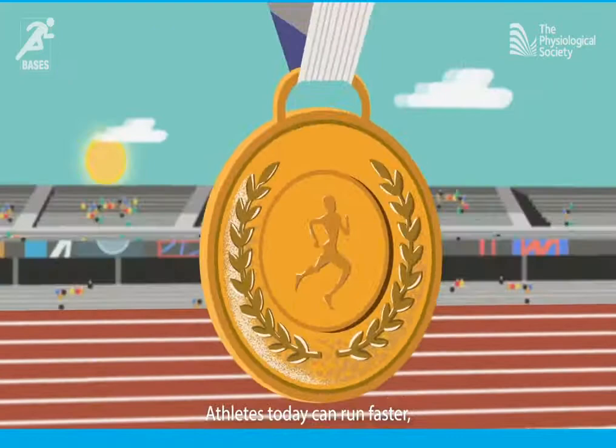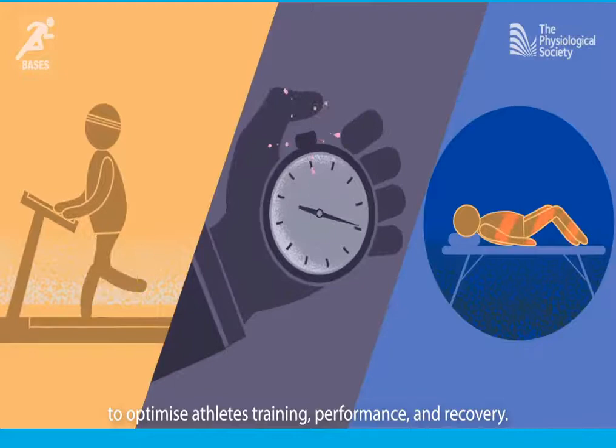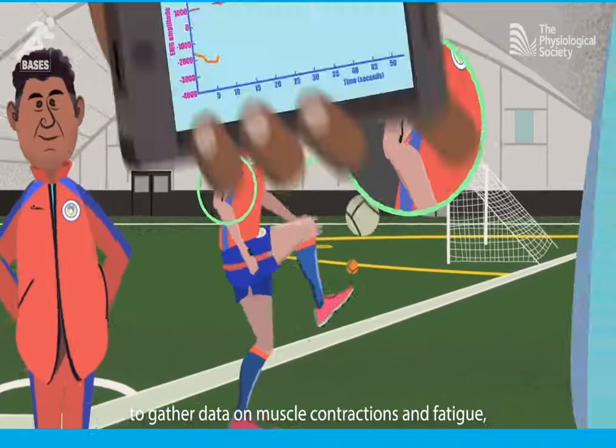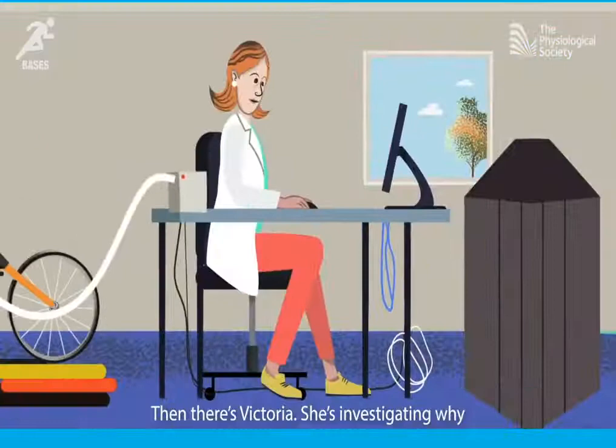Athletes today can run faster, jump higher and hit harder than ever before, thanks in part to Sport and Exercise Scientists who are using their understanding of physiology to optimize athletes' training, performance and recovery and helping us live healthier lives through physical activity. Take Jamie — he works as the Sport Scientist for a professional football team. Jamie is helping the players stay injury free by using sensors on the skin to gather data on muscle contractions and fatigue, and using these data to tailor players' training to maximize performance and minimize injuries.